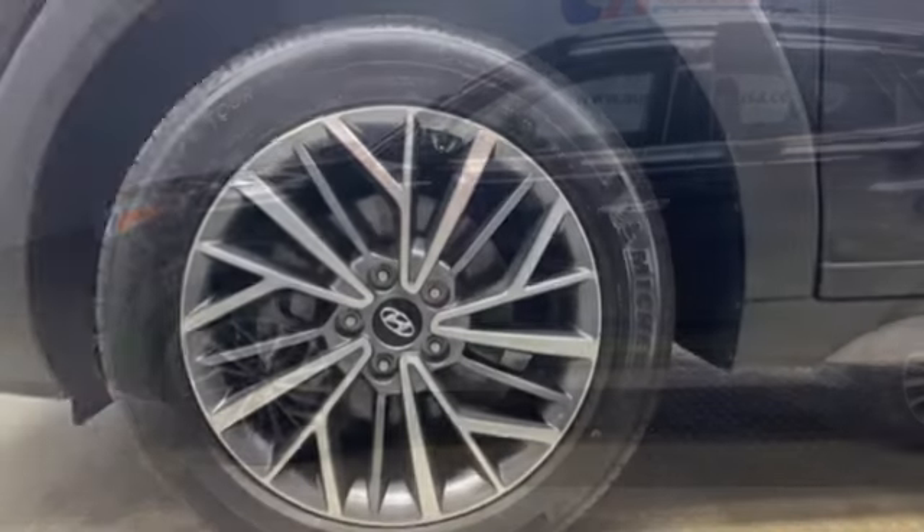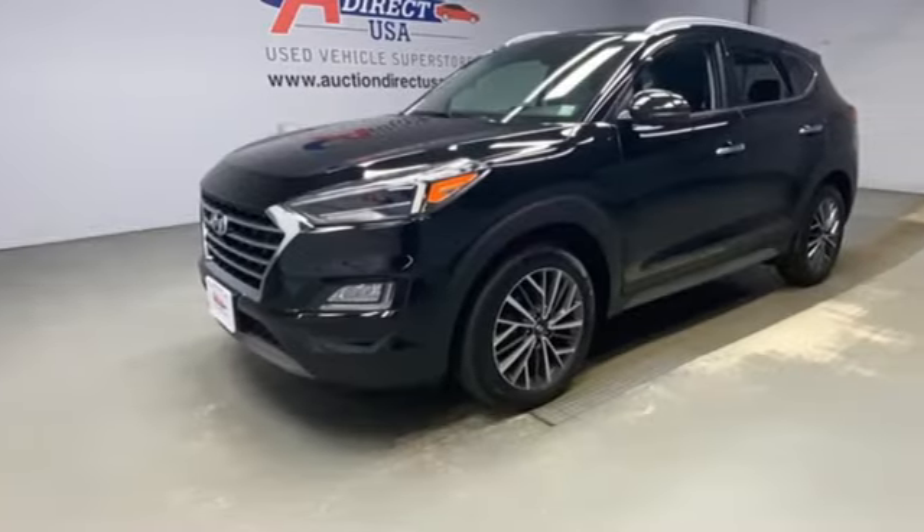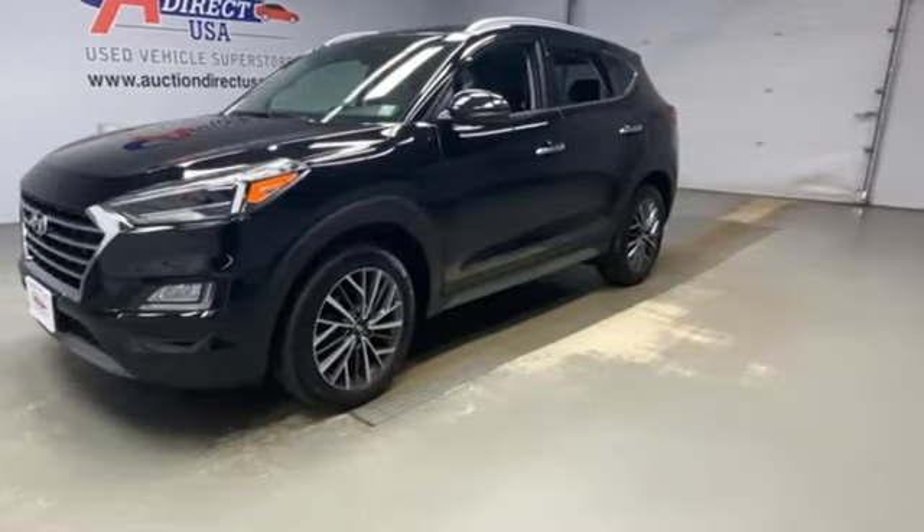And an inline four-cylinder engine. Challenging convention to find a better way — it's the Hyundai way. The time is now. See it for yourself today.